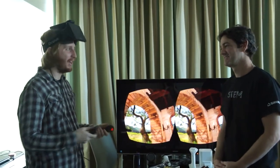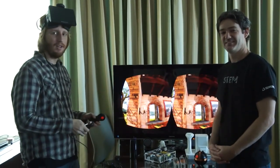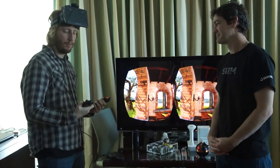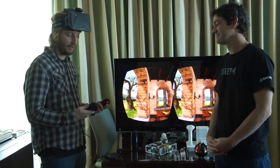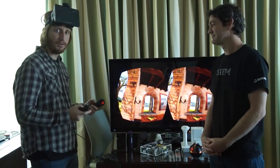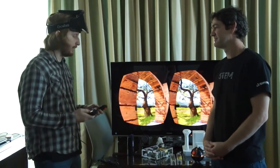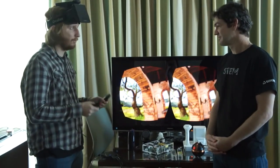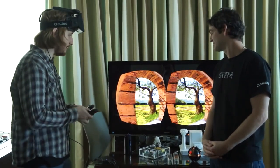Hi everyone, I'm Sean with the Gadget and I'm here with Danny and we're checking out the Sixth Sense STEM. The STEM is basically the next generation motion tracking device from Sixth Sense. They've had a few demos using the Hydra before, but this takes it to another level because the STEM uses five tracking points as opposed to just the two that the previous generation device had.